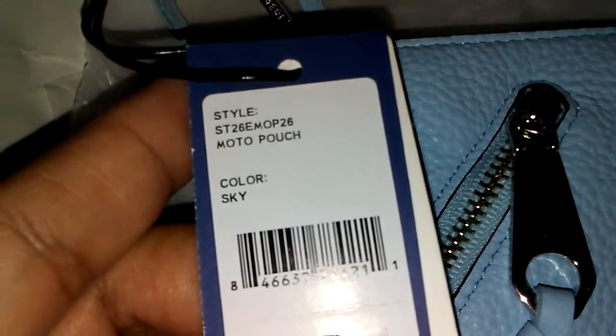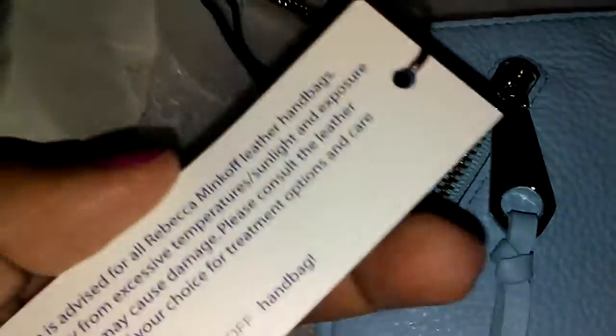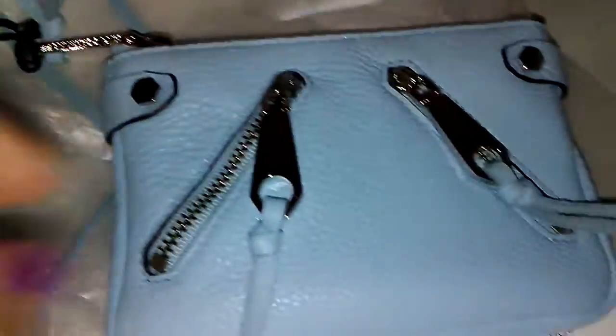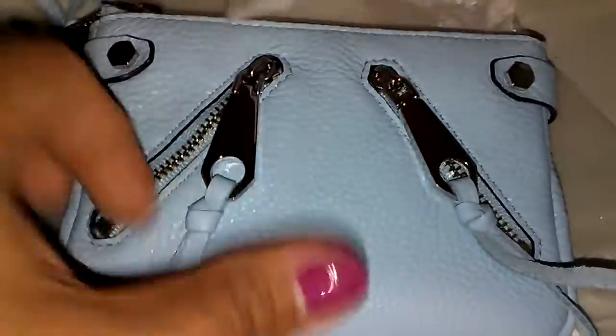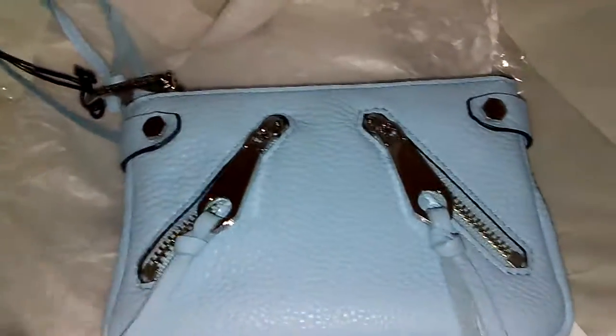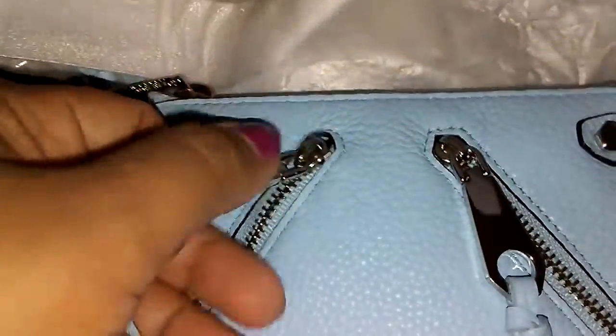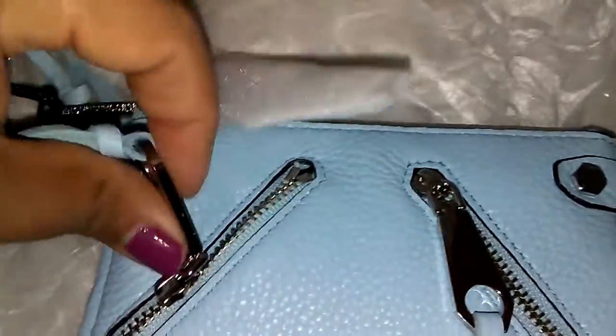It is the Modo Pouch in the color Sky and it retails for $65. I got this from BloomyNails and it came packaged beautifully.